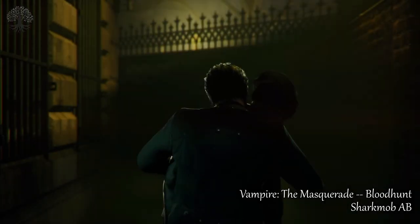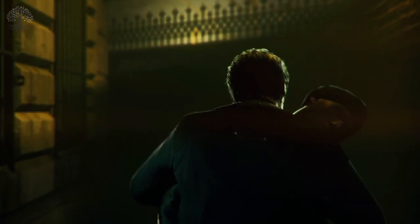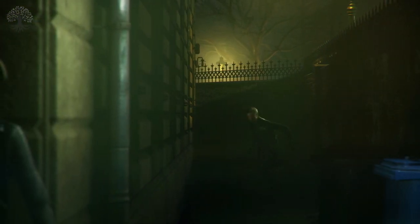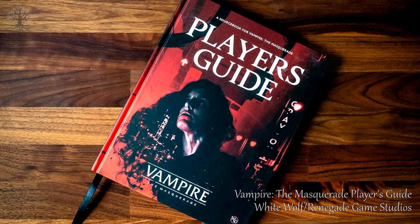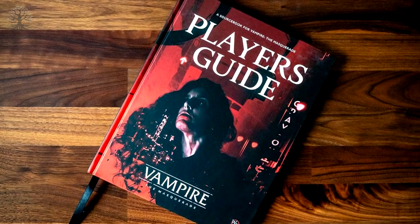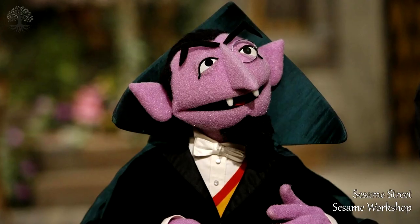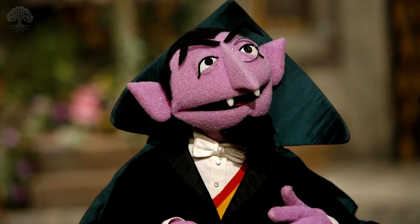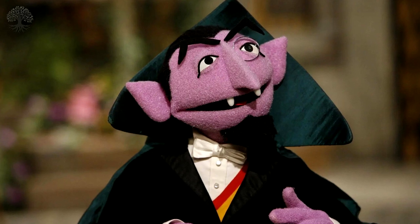So the next time you encounter a vampire — which I'm sure is something you're concerned about — remember these tips for dealing with them and try to engage them in conversation about the historical reasons behind their weaknesses. If you're lucky, maybe you'll bore them into leaving you alone. If that doesn't work, and you've made the mistake of inviting them into your home, just try shoving them into the bathtub. Thanks for watching. If you liked it, click those like and subscribe buttons, and leave me a comment to let me know what aspect of gaming you'd like me to dig into the real history of next.